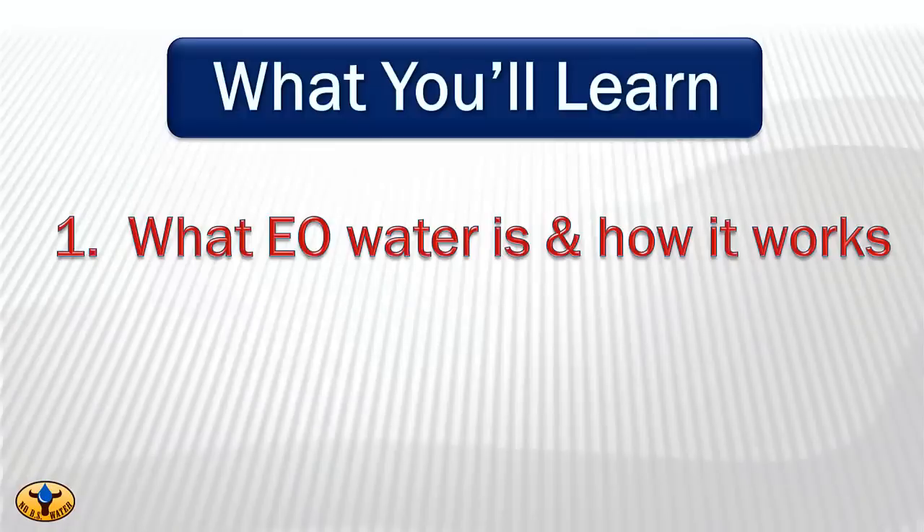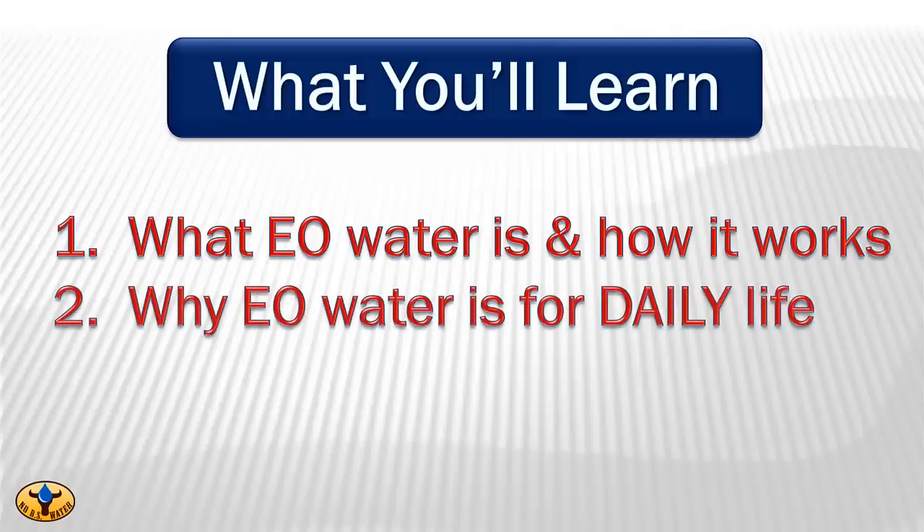Here's what you're going to learn in this webinar. Number one, what electrolyzed oxidizing or EO water really is and how it works. By understanding that, you'll think of uses for it in your life far beyond what we're going to suggest in this webinar. Number two, why EO water is so very important in your daily life. When you understand what EO water does and how it works, you'll see why we talk about using it in your life every single day. Once your mind is expanded with this new information, it will never return to its original dimension.